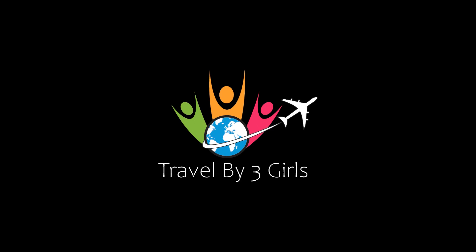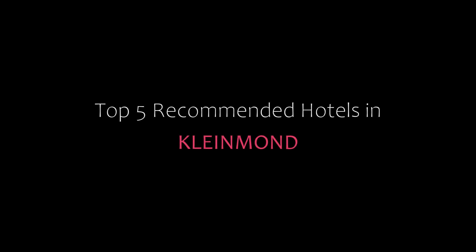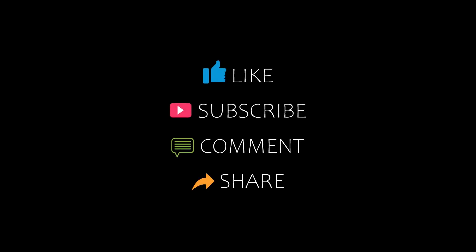Hi everyone, welcome back to my YouTube channel. You are watching a new video of top recommended hotels. Please subscribe to my channel and don't forget to like, share and comment. Let's start the video.